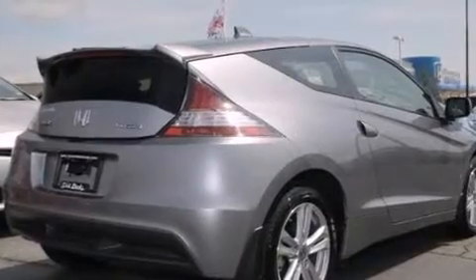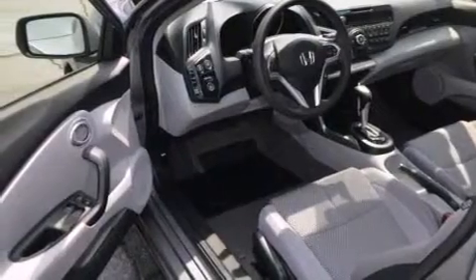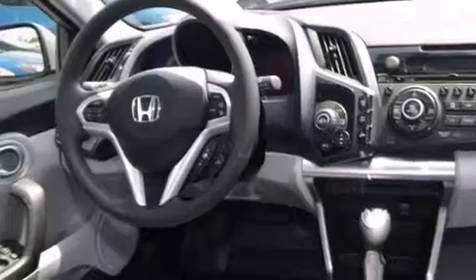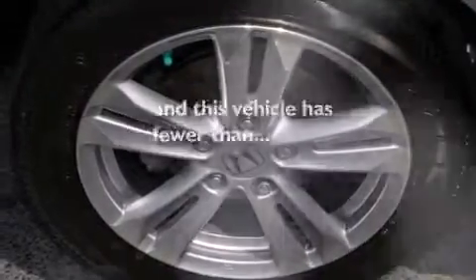Features include aluminum wheels, cruise control, full-power accessories, a CD player, a passenger side airbag, performance tires, a keyless entry system, and this vehicle has less than 11,000 miles.